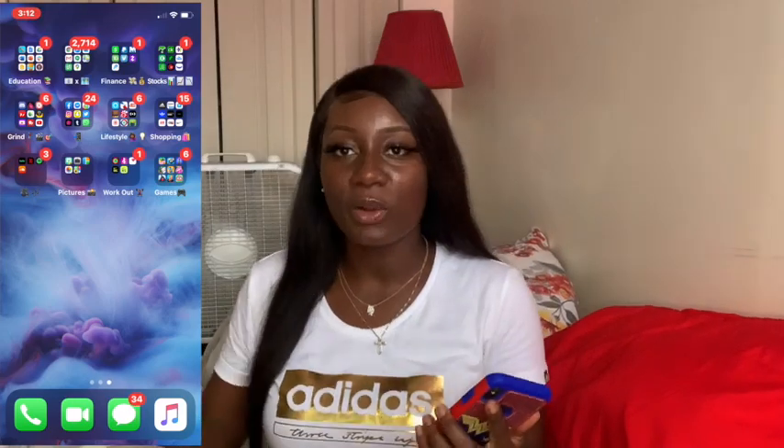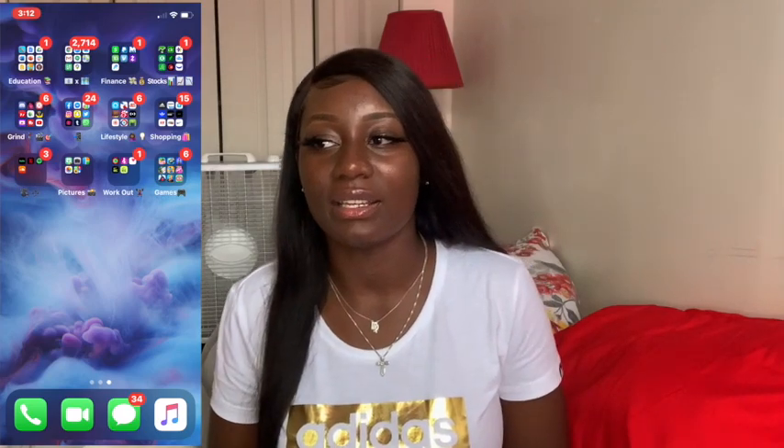So here we are — my iPhone X. I've had this phone for about two years now and it hasn't done me wrong, it's still working. Everything in my phone is alphabetized. If you know me personally, you know that I am a neat person, I like things organized, I don't like mess. Everything in my phone is alphabetized, just like how I like it.